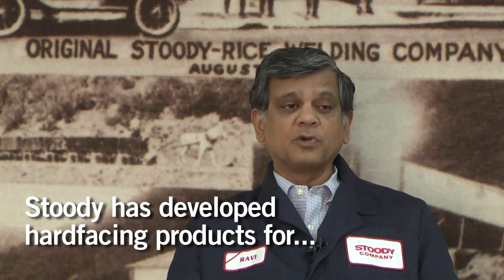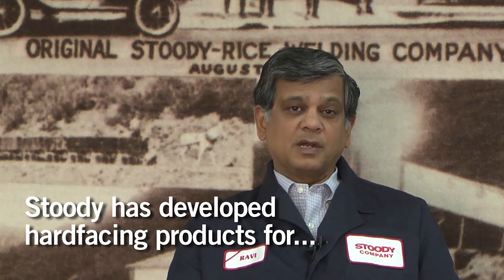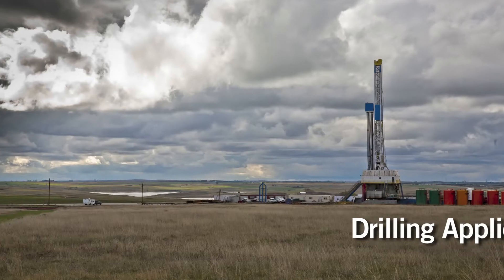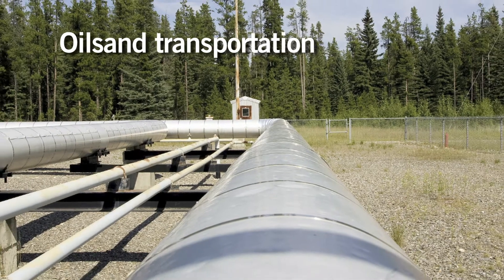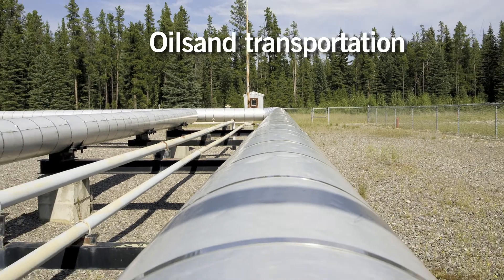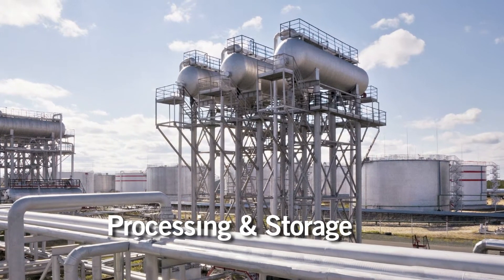Product development focus at Studi for oil and gas applications is in three areas: one, upstream in oil and gas drilling applications; two, transportation such as in the oil sands in Canada; and third, in the processing of crude refinery and process equipment.